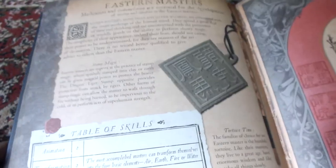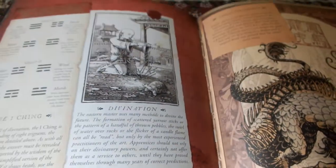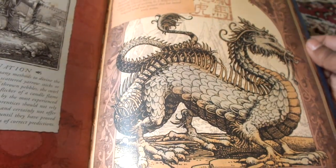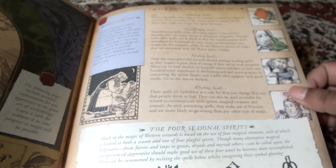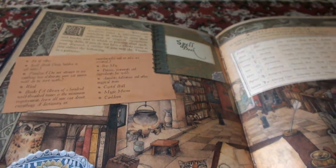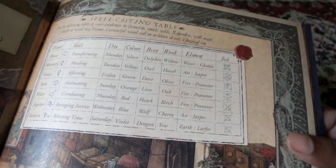Then you have Eastern Masters — this reminds me of Avatar — and then Dragons here, Long Dragons, Loom Dragons I think. Then an Apprentice's Appendix with Spellcraft animating different kinds of spells, the Four Seasonal Spirits, and finally a Spellbook with a Spellcasting table covering Planet Spells and their Guidances, Color, Beast, Element, Seal, and so on.